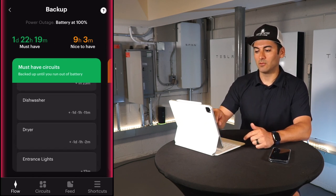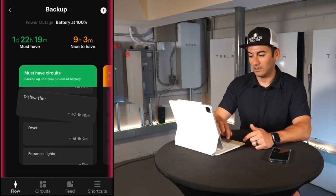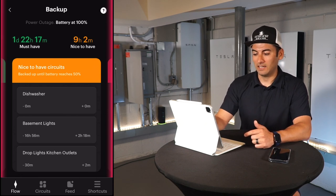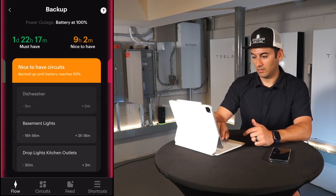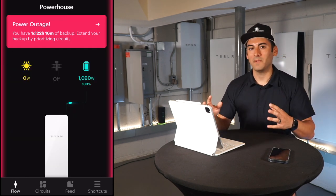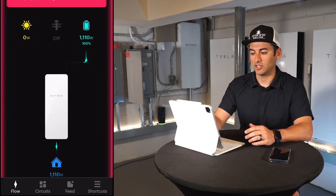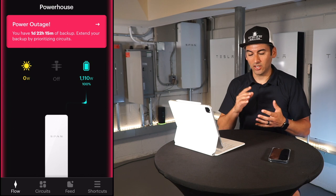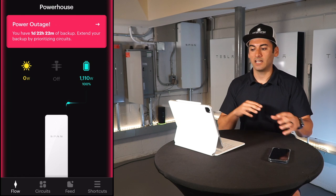You can easily move circuits between tiers — I tap the dishwasher and it moves to "nice-to-have," tap it again and it comes back to "must-have." One of the main reasons I got this Span panel was to go longer in blackout situations, especially now that I've switched over to mini-splits and electric heating — I'm using more energy than before and I want to be able to manage those loads.